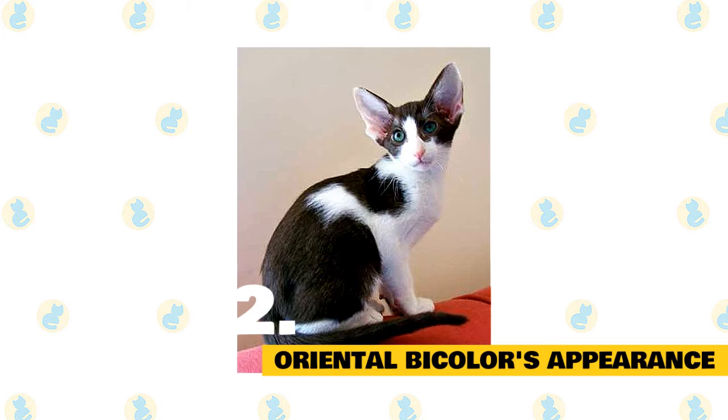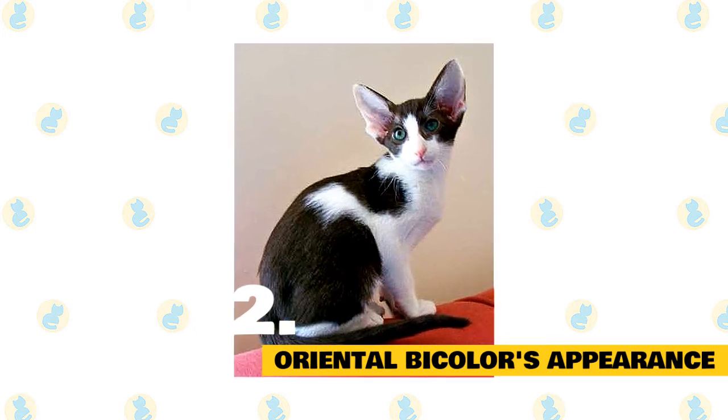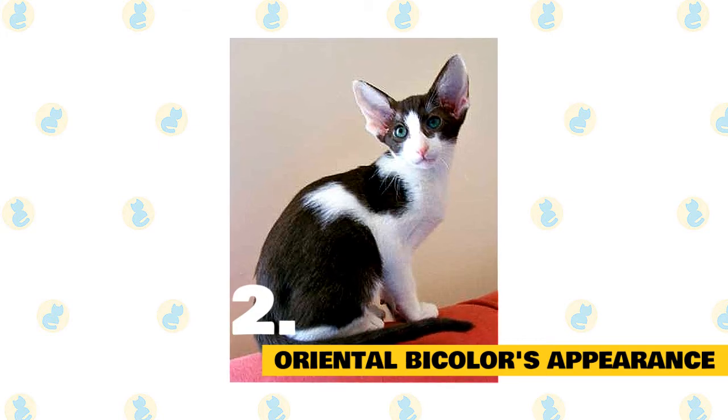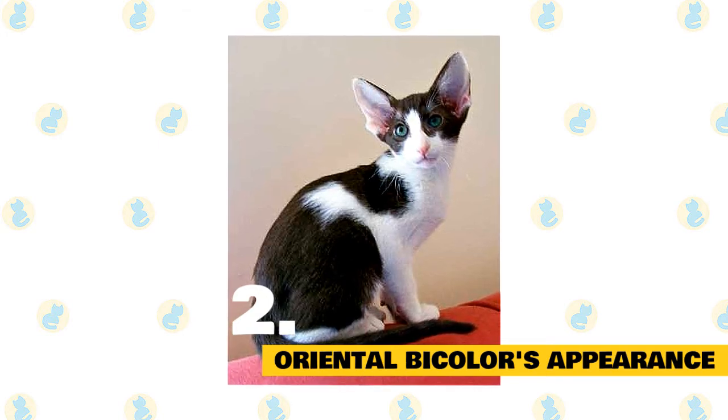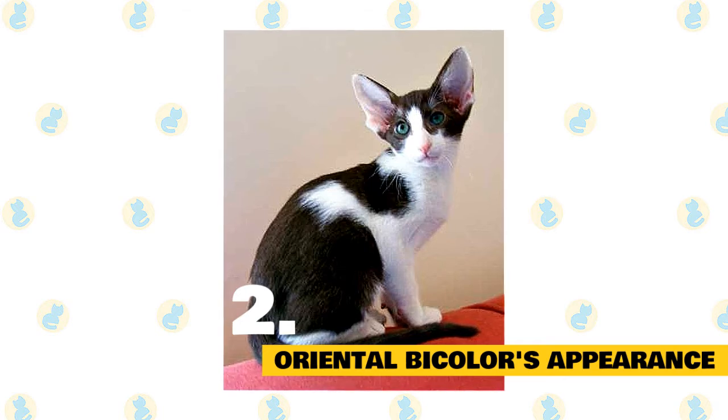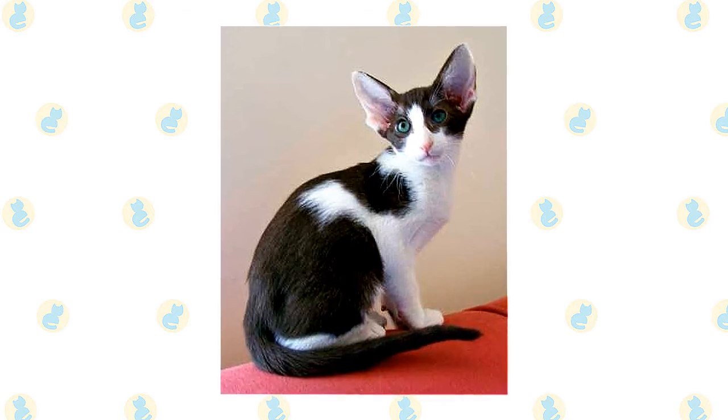The body, which should be balanced and proportionate throughout, will be slender and long, but the cat will be medium in size overall. The feet and legs will be fine, and the tail will be long, slender, and tapering. Most oriental bicolors weigh in at 8 to 12 pounds, though many can be smaller or larger than average.